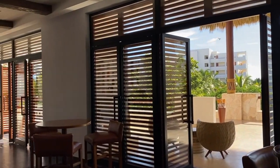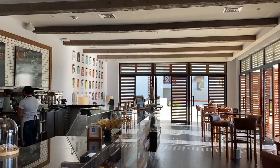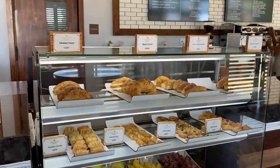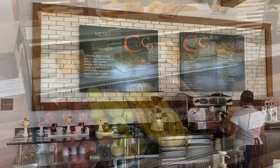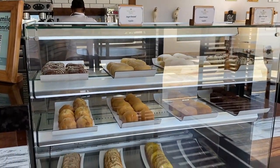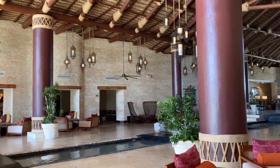Off of that is the Coco Cafe. Coco Cafe is open 24 hours — it's the only dining option that is open 24 hours. They had lots of pastries, sandwiches during the day, fresh fruit, and desserts. They have amazing coffee drinks here, some with alcohol and some without. They also had milkshakes. They were beautiful and all the coffee drinks make for a great photo op.